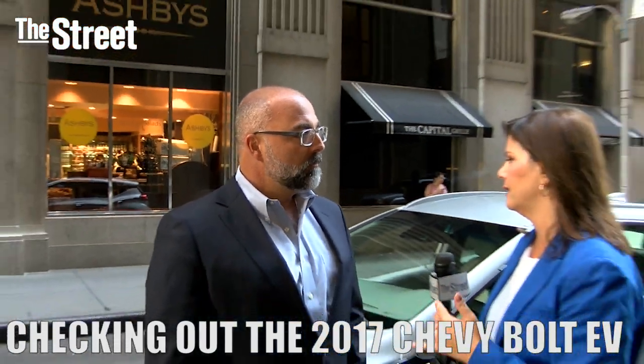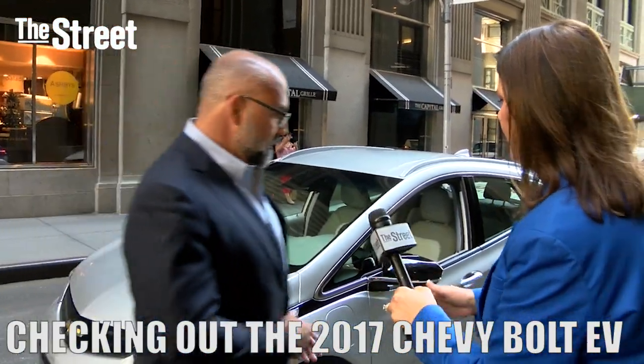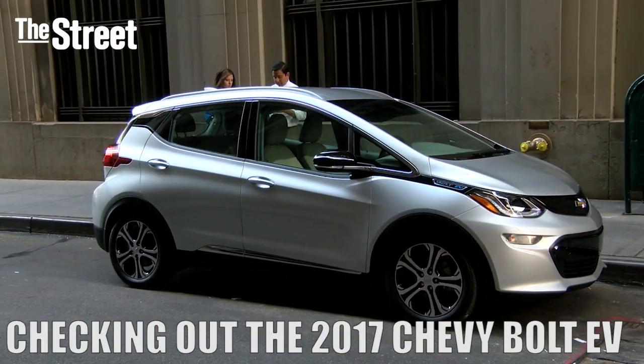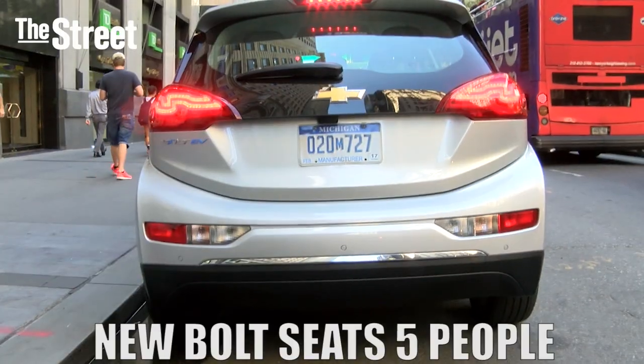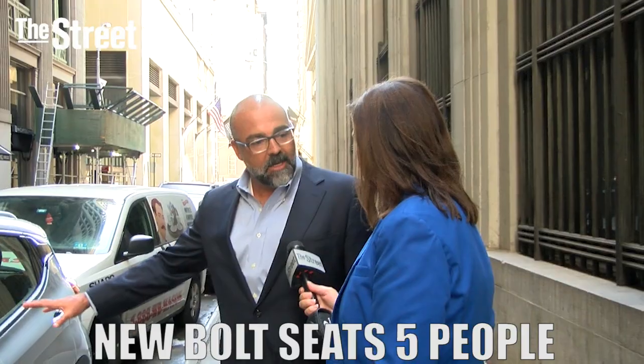Let's take a look at the car just to get a nice view of it. So walk me around, show me what we got here. So it's the brand new Bolt EV. It is a crossover shape. Seats five. It has a flat load floor, so there's a lot of ease of ingress and egress.